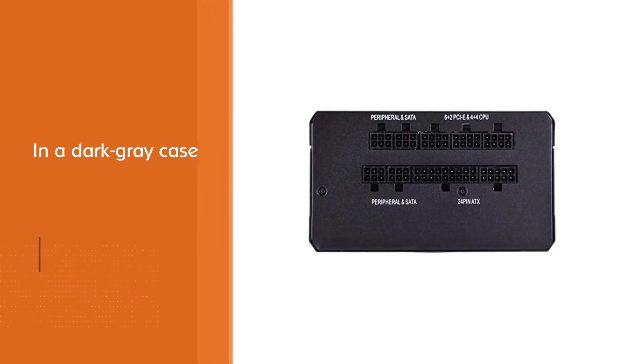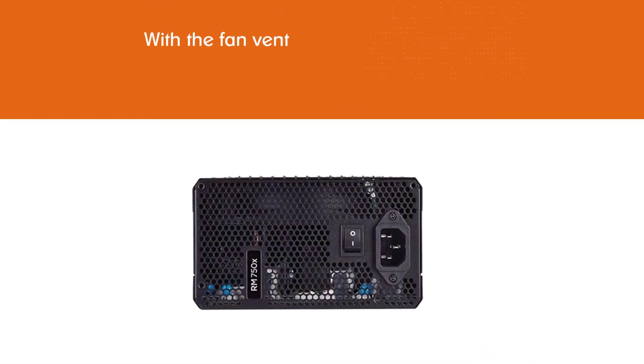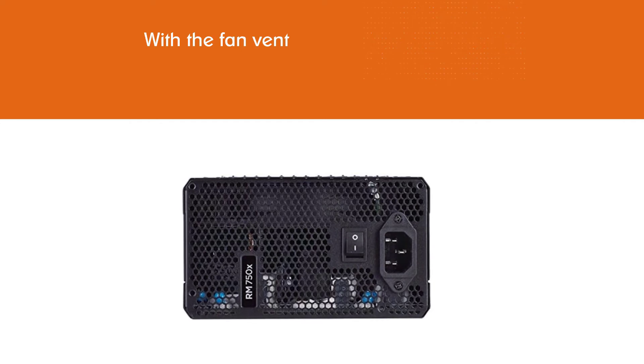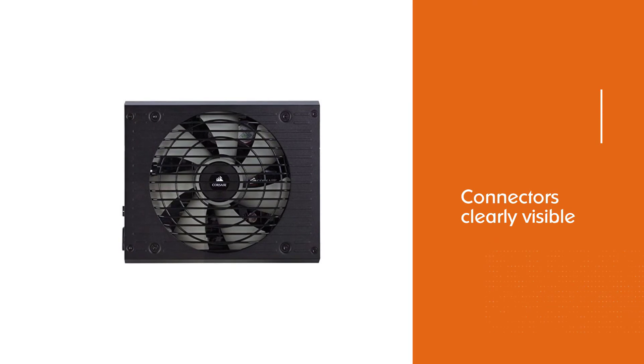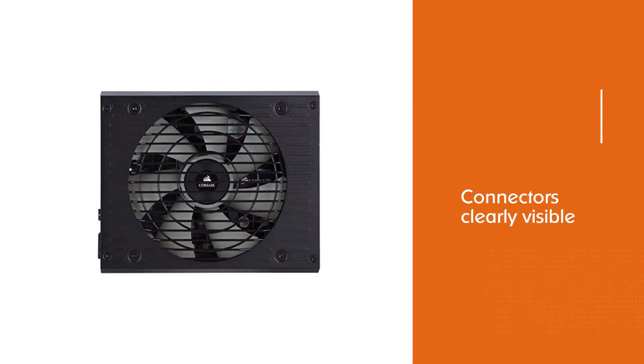The PSU itself emerges in a dark gray case with the fan vent and connectors clearly visible. It also uses industrial grade capacitors. The FSP Hydro PTM 750W uses a 135mm FDB fan with a well thought out thermal layout design.